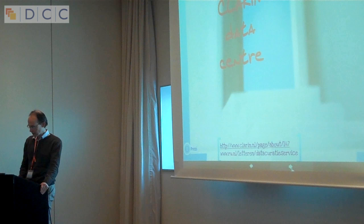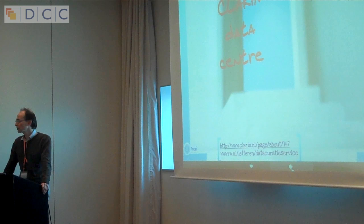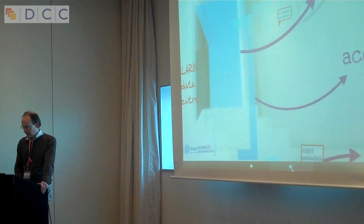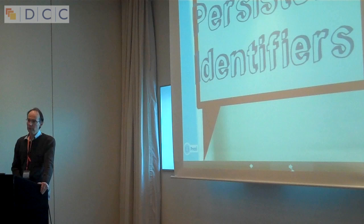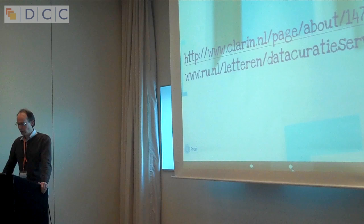In the end, the data goes to a CLARIN data centre. CLARIN data centres in the Netherlands include the Max Planck Institute and DANS, also represented at this conference. We are not the data centre ourselves — we just guide the data up to such a data centre. What is ensured in the data centre is that the data is referable, accessible, and citable. Persistent identifiers are added to the data, which is a very important means of ensuring that references to the data remain permanent in the future — for at least 50 years, as I'm told. Here you will find more information about the data curation service. Thank you for your attention.